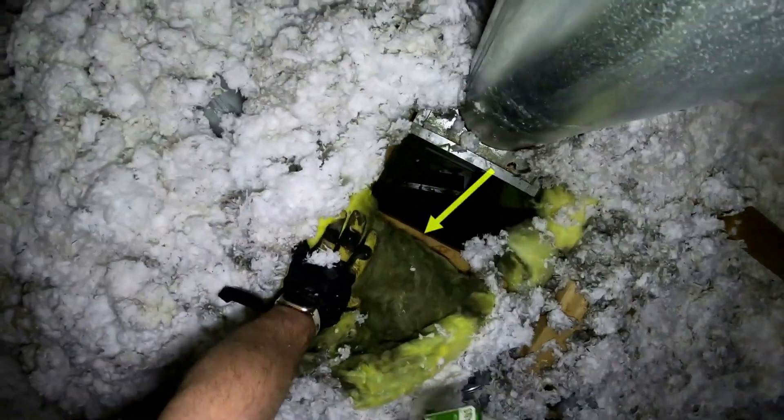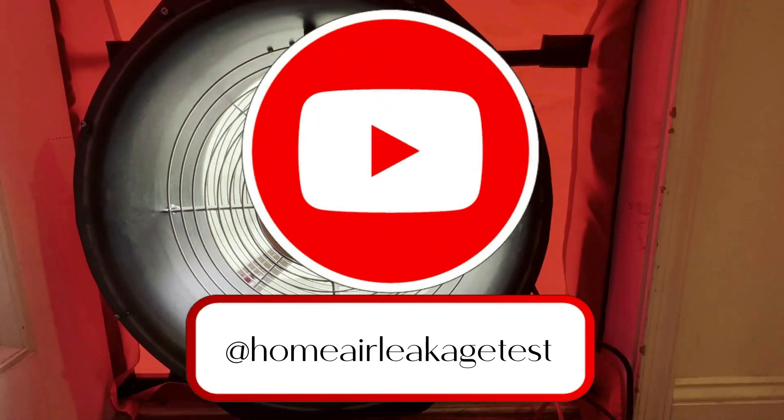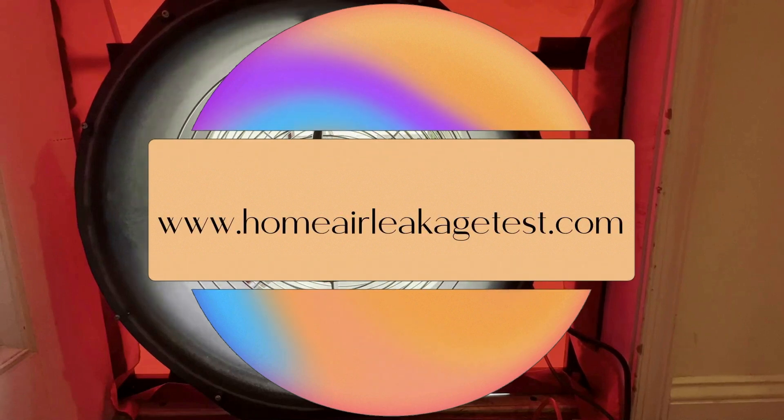If you're interested in learning more about how to make the invisible visible when it comes to creating a comfortable home and a better quality of life, subscribe to my channel at Home Air Leakage Test. And if you're in Maryland, set up your $300 energy audit right now online at HomeAirLeakageTest.com.